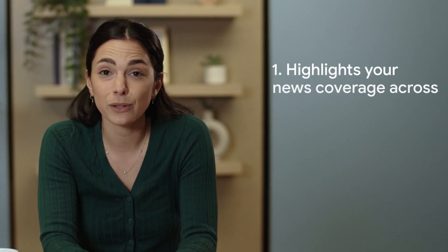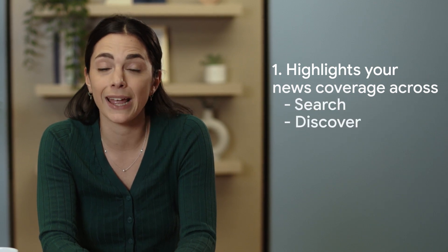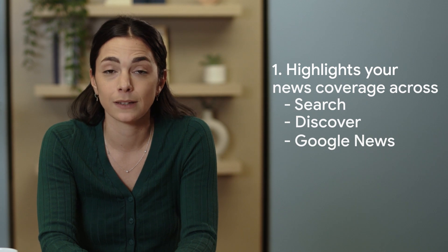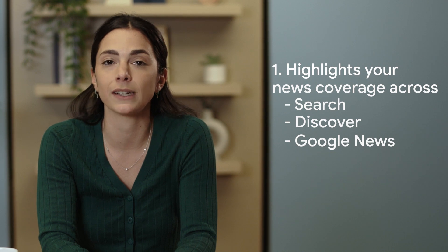Let's walk through a few of the benefits of using the product that we're excited to share. One: Reader Revenue Manager highlights your news coverage across Search, Discover, and Google News to active subscribers or contributors. This not only drives traffic, but also reinforces the value of your publication to your audience.